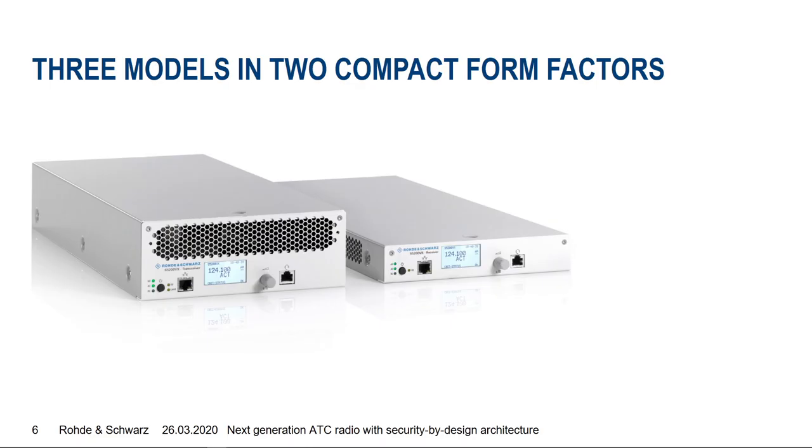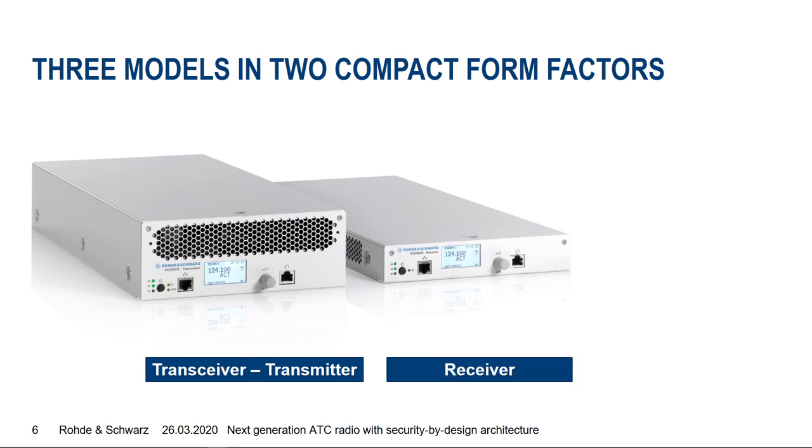The new radio is available in three different models with a very compact form factor. On the left side, you see the biggest housing — for transceivers or transmitters — which is 2 rack units in height and 1.5 inches in width, with a depth of approximately 45 cm. On the right, you see the receiver, which is smaller at just 1 rack unit height, with the same depth and width.